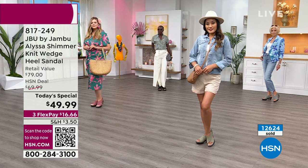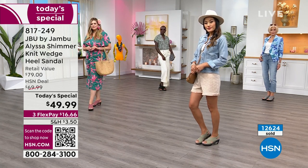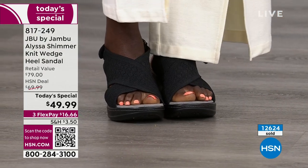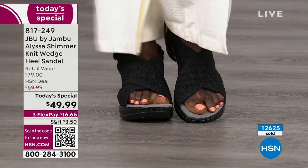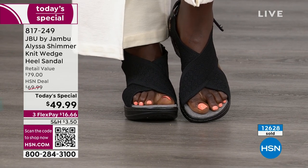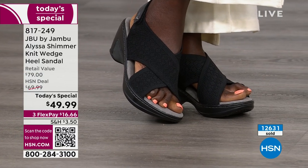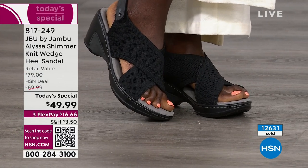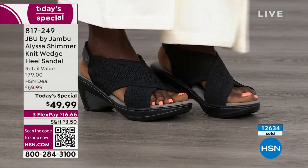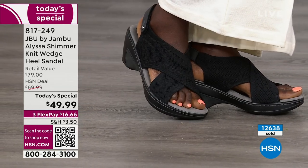If you are looking for any of all the colors we have, this is your last hour — because the black that you're looking at right there on Diana, she's an 8. There's only 200 left in the black, basically sold out in wide, left only in medium.